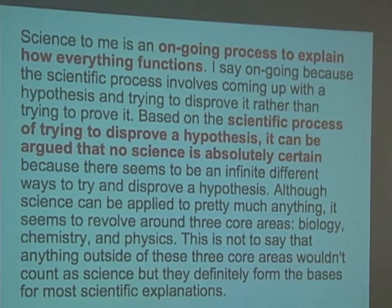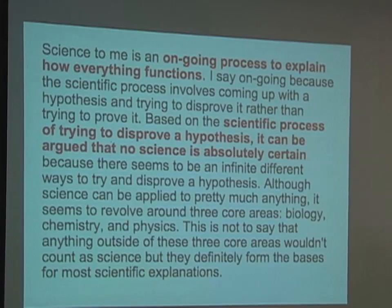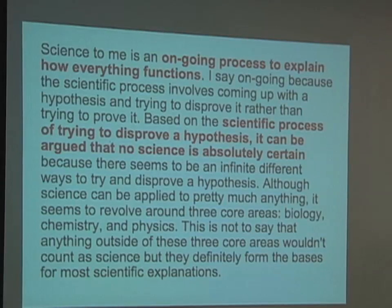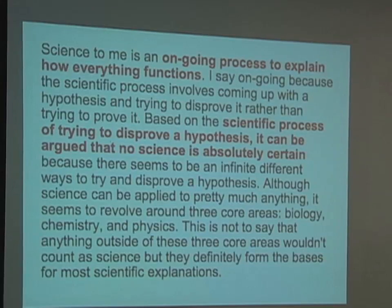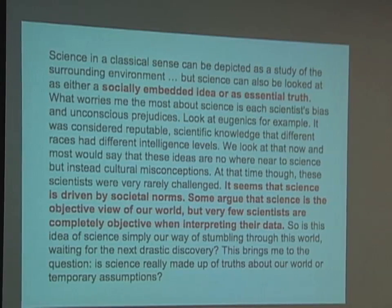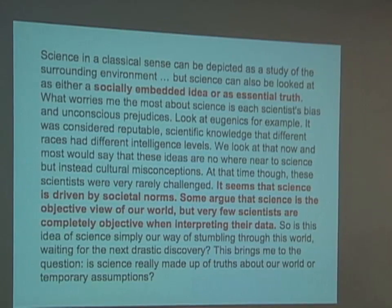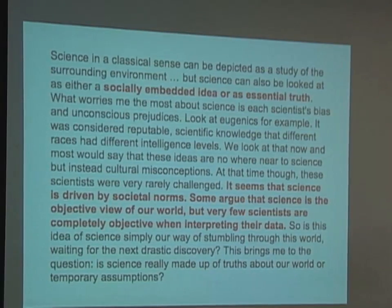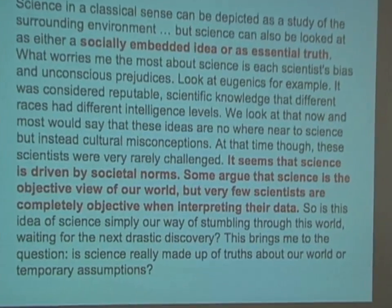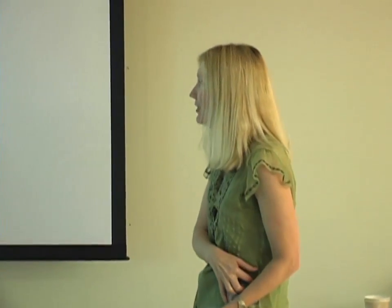Another student wrote: 'Science, to me, is an ongoing process to explain how everything functions. The scientific process involves coming up with a hypothesis and trying to disprove it rather than trying to prove it. Based on that process, no science is absolutely certain.' A third student said it's a socially embedded idea, driven by societal norms, and that very few scientists are completely objective when interpreting their data.